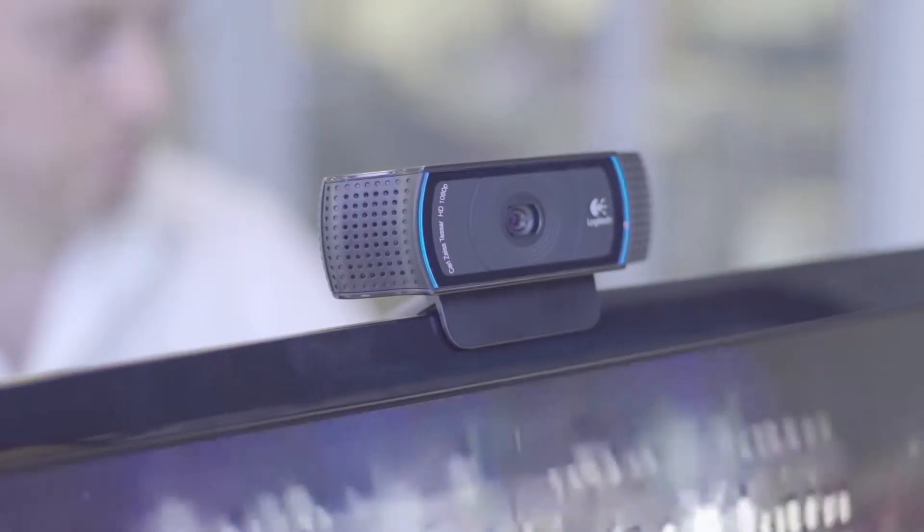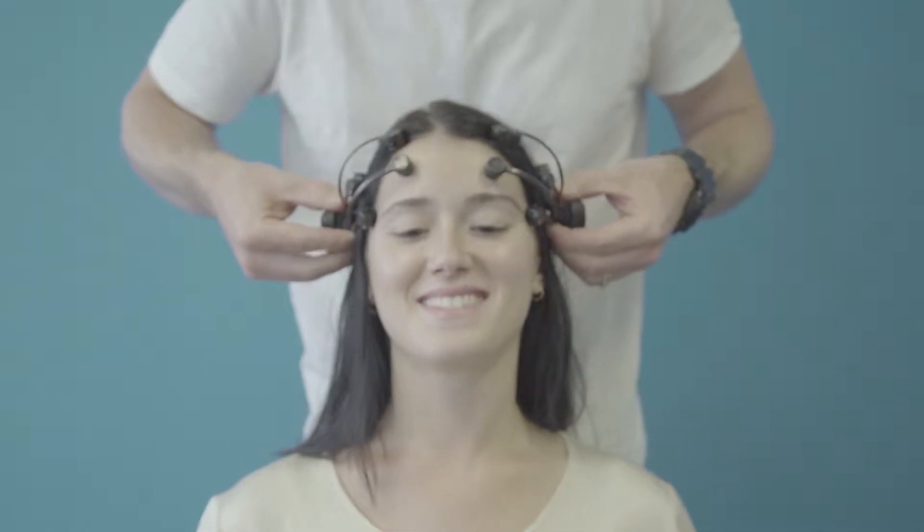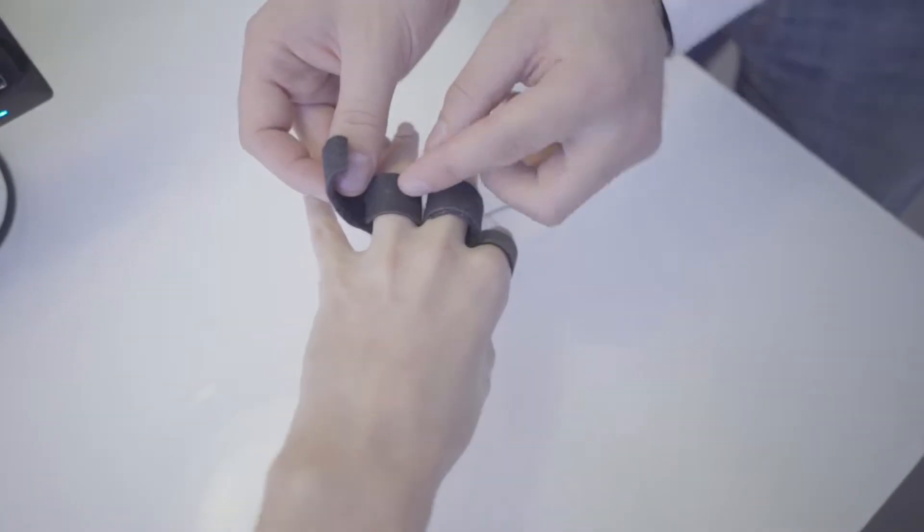We have access to a number of different neuromarketing tools and technologies, be those biometrics or neurofeedback measures, and these technologies really help us understand what's really going on with consumers — what is their implicit emotional response to a particular stimulus.